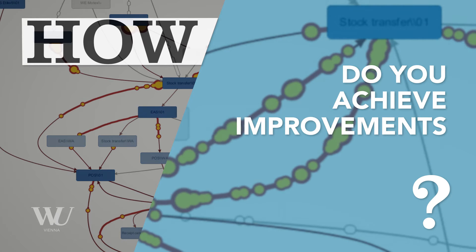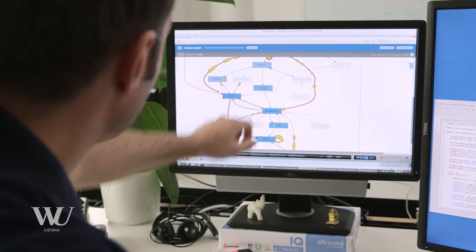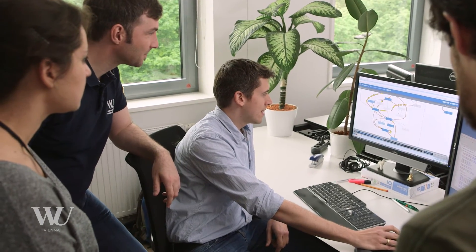We can look at those models and see where the most traffic is in the process. This provides us with various opportunities to give recommendations for improving the process — for instance, for increasing the capacity on those activities that turn out to be bottlenecks.